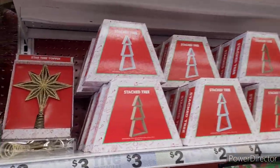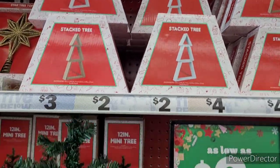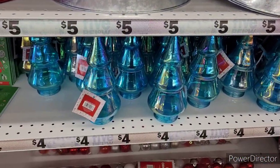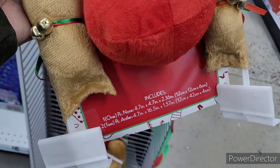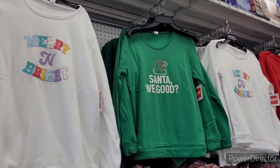Over here I thought these stacked trees were really cool. Then they had these little mini trees — I was like, what in the world, because you can't hang too much stuff on there or it's gonna fall over. And then they had these beautiful little blue Christmas trees as well.